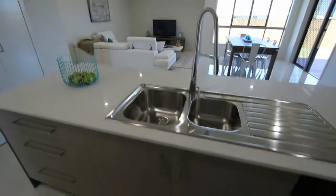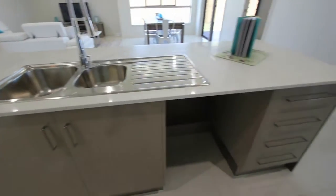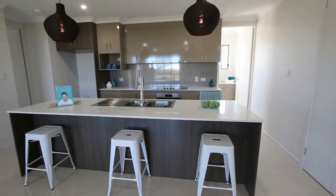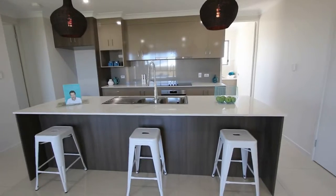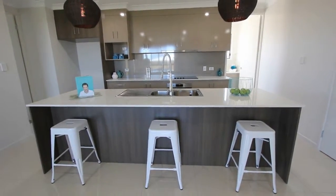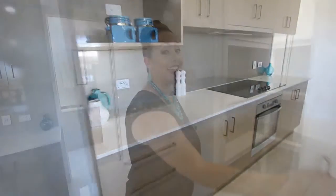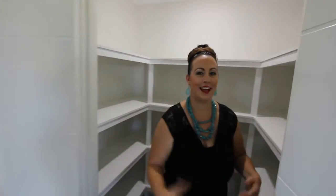The missus reckons the kitchen is where all the action happens and she reckons this one is an absolute beauty. It's well appointed, it's central to the whole home, and it has everything you need — or at least it soon will have. You better get us a big fridge for the beer, mate. And what every cook needs — a walk-in pantry.